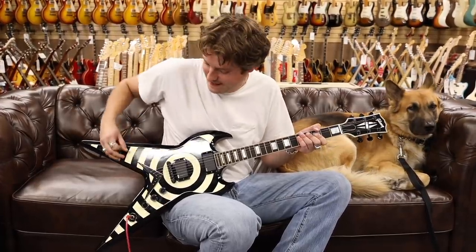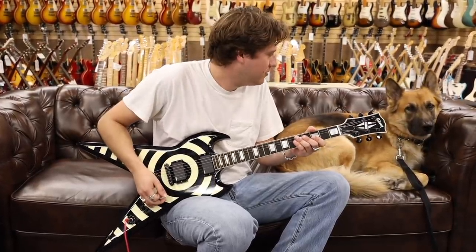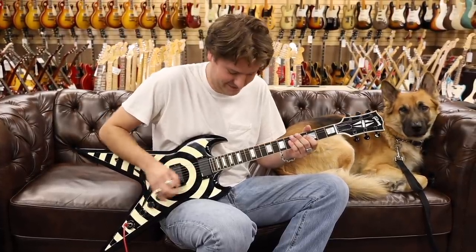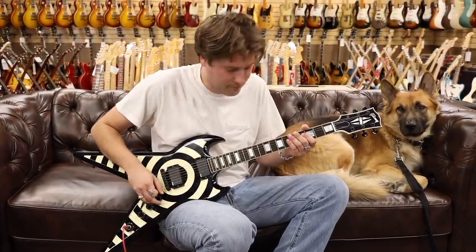Here we go in the middle position. You like Zach Wylde? Me too. Here we go — a little 'Miracle Man' for little bear.